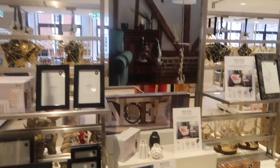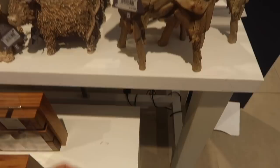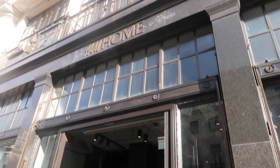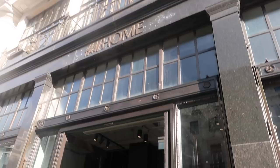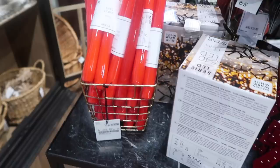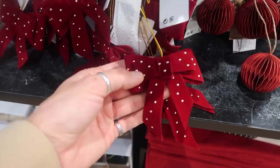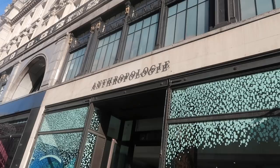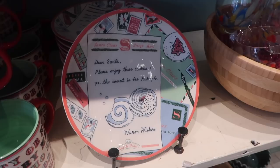So I've just come into Next to see their Christmas things. They haven't got a massive selection but I thought I'd show you them anyway. I feel like Next do Christmas really well. I'm now going to take a look in H&M Home — they should have some lovely Christmas bits, and I haven't been in a while, so let's take a look.